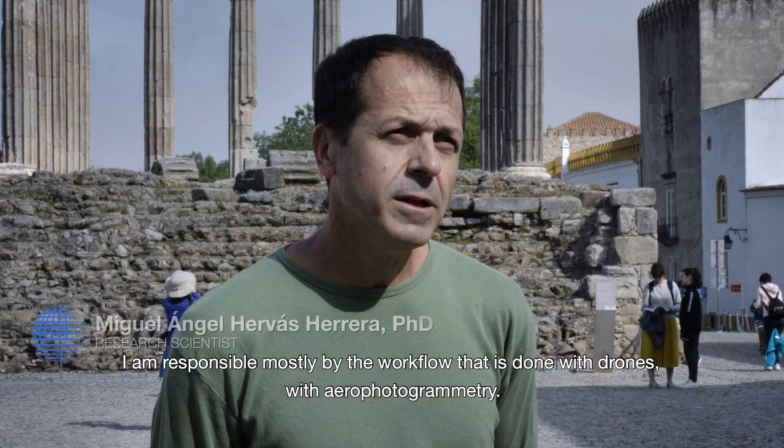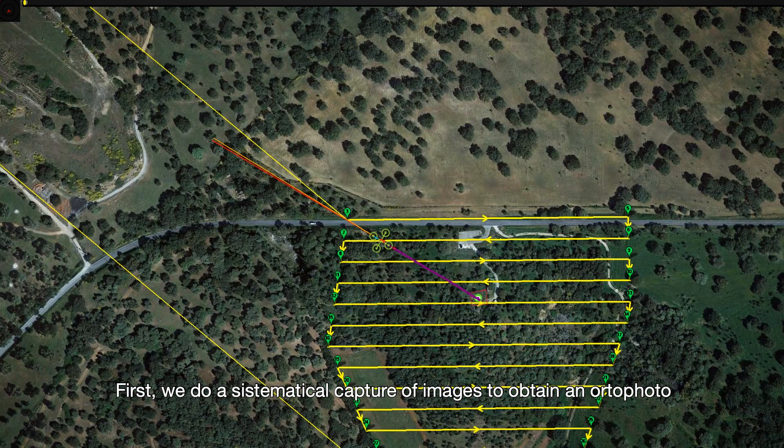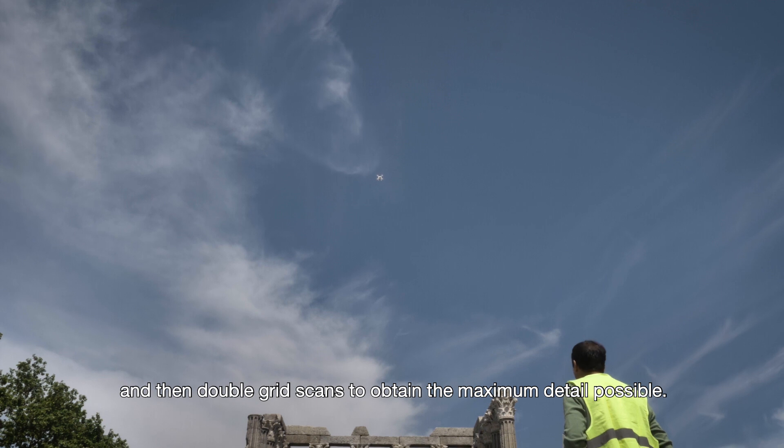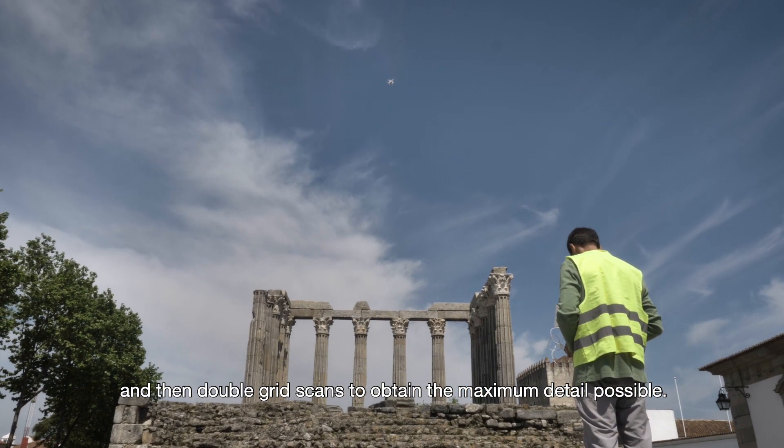I mainly focus on work with drones — aerial photogrammetry. First, we do a systematic shot of images to get the ortho-image, and we do photogrammetry in a double grid pattern to get the maximum detail possible.